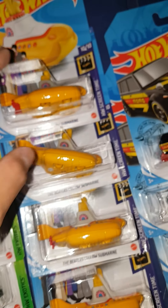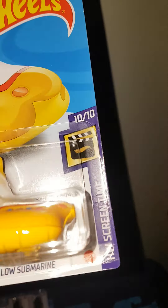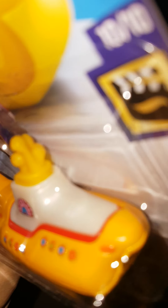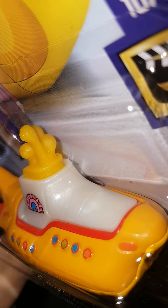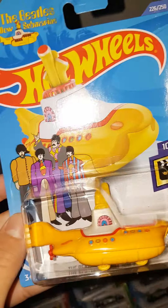Yeah, nice. Got all those. And these are actually what I'm most surprised they left. This is the Beetle Yellow Submarine, and — I don't know if you can see the logo there — this is the regular treasure hunt of the case, and probably the best of the year, being the Beetle submarine.